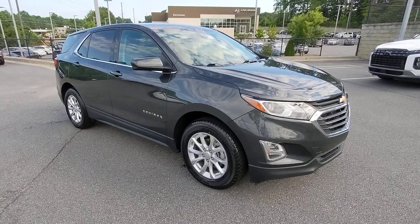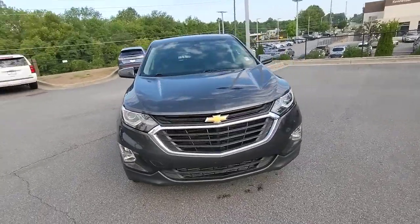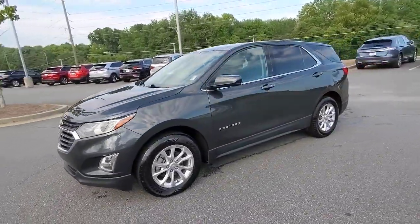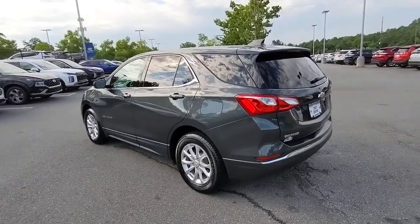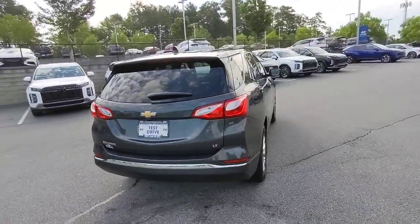Look no further than the 2020 Chevrolet Equinox. This vehicle still has fewer than 70,000 miles on the clock, so it won't last long. The advanced safety features, passenger-friendly cabin, generous cargo space, and connected technology of the Equinox help you navigate every twist and turn of the road with confidence and style.